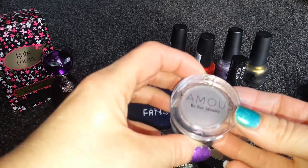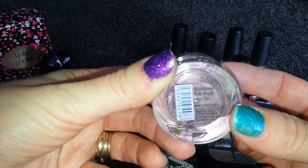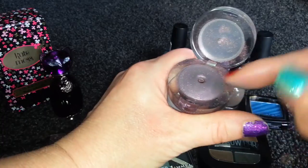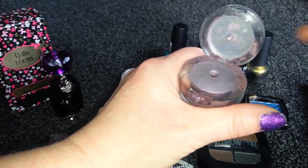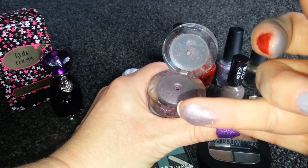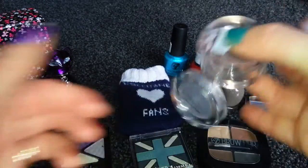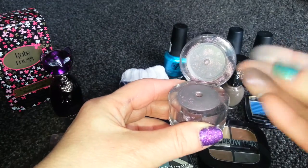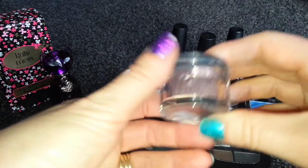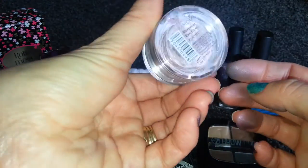From the pound shop as well, I got this Famous by Sue Moxley. The colour is Molten and it's like a loose powder. I just dab it on my eyelids and it leaves a lovely shimmer. It's loose so I tip it over and get a blob on my finger. It's a really nice colour and I think it'll look really nice for a pound. That should last ages.